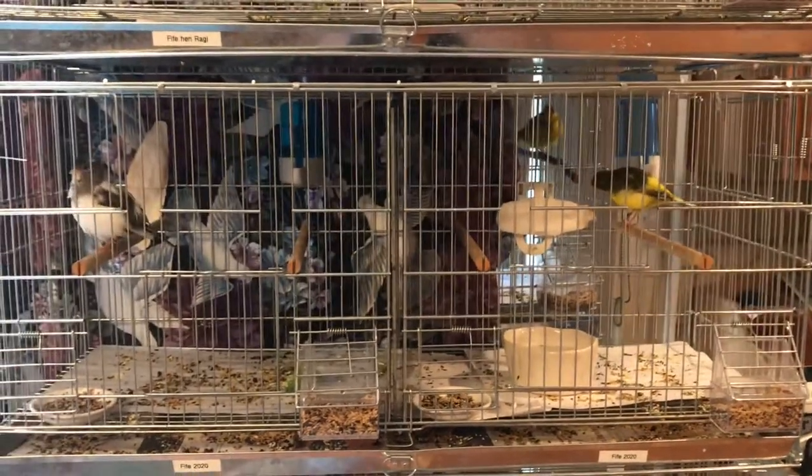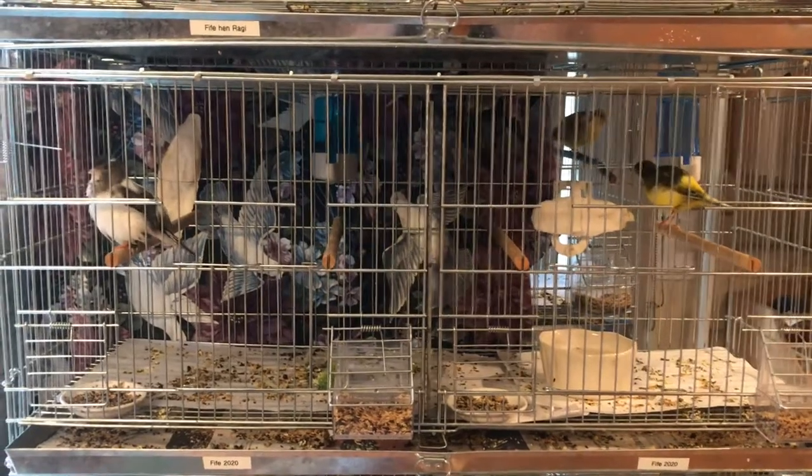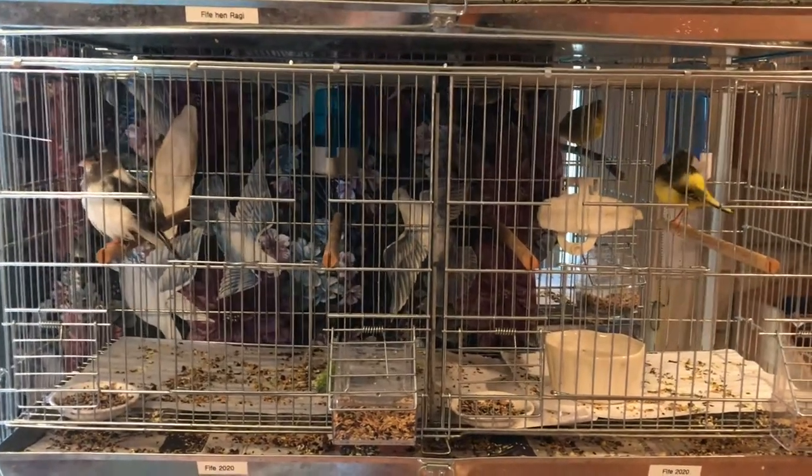Good morning. Today I thought I'd make a brief video to explain a little bit about how I take care of my canaries — care, feeding, and general maintenance.